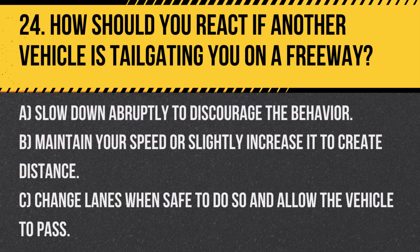Question 24. How should you react if another vehicle is tailgating you on a freeway? A. Slow down abruptly to discourage the behavior. B. Maintain your speed or slightly increase it to create distance. C. Change lanes when safe to do so and allow the vehicle to pass.